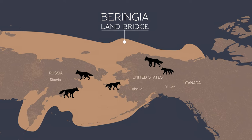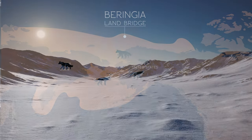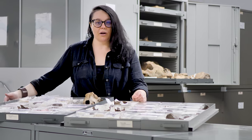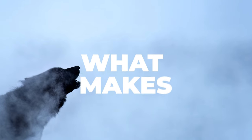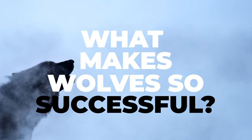Wolves underwent multiple waves of immigration into North America, coinciding with glaciations and low sea level, giving rise to modern wolf populations.